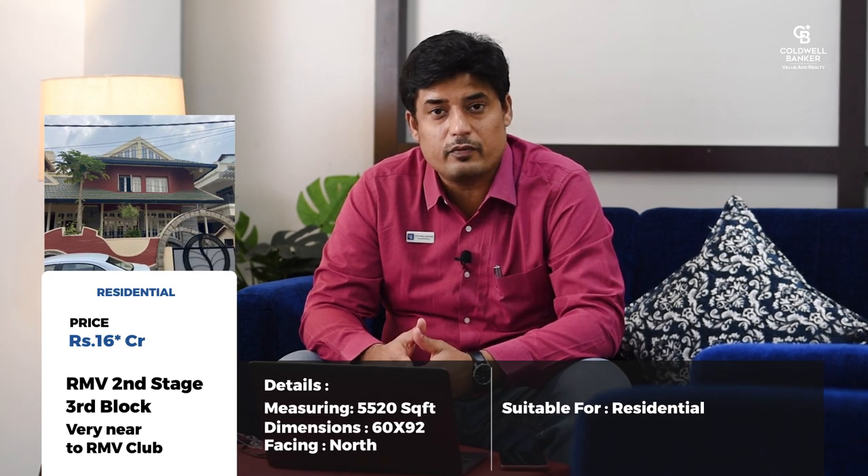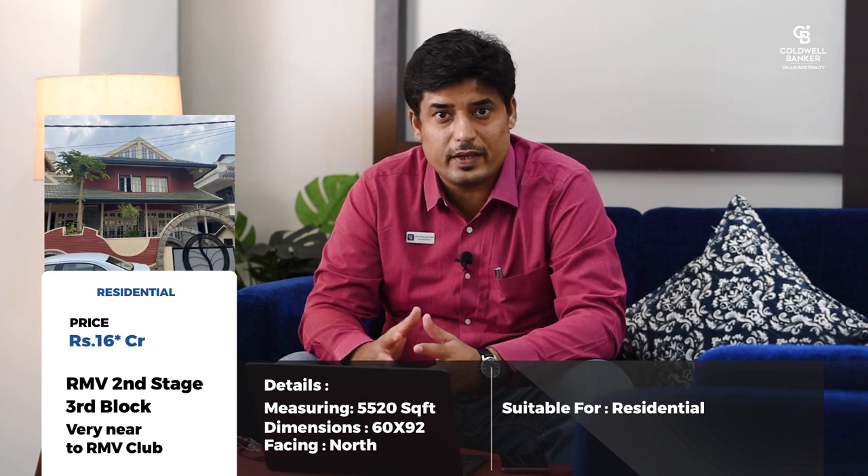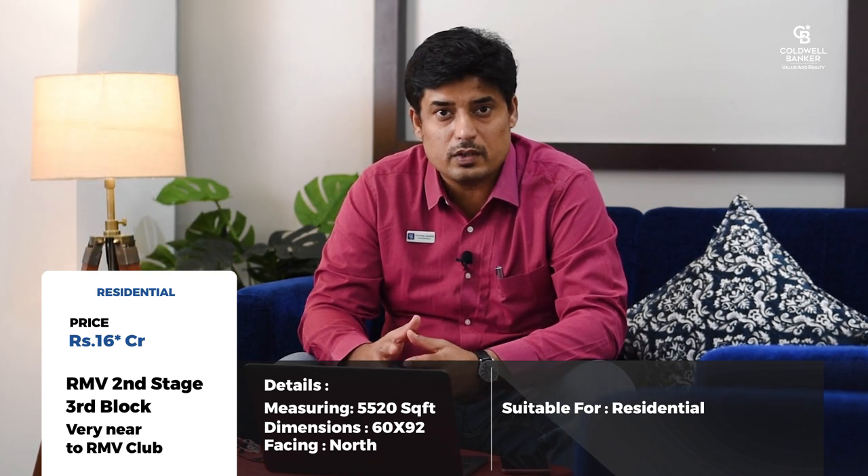For this month we have quite a few exciting properties. First, a property measuring about 5,520 square feet, roughly 60 by 92 feet — a north-facing, very posh residential property located at RMV Second Stage, 3rd Block, very close to the club. It has a fabulous six-bedroom house, built really nicely, available from this month for about 16 crores.